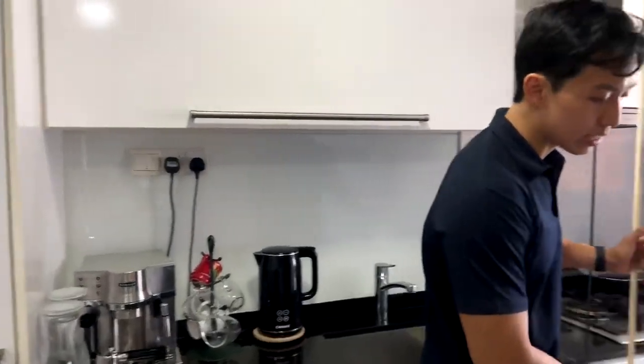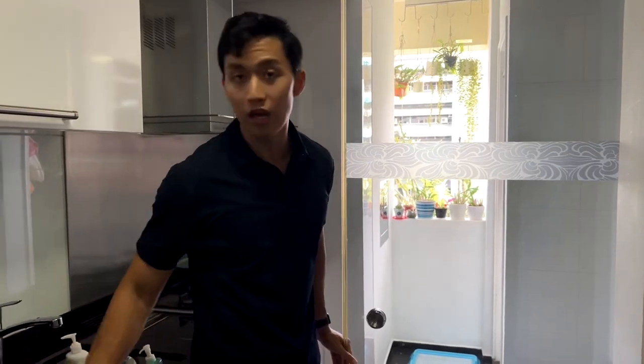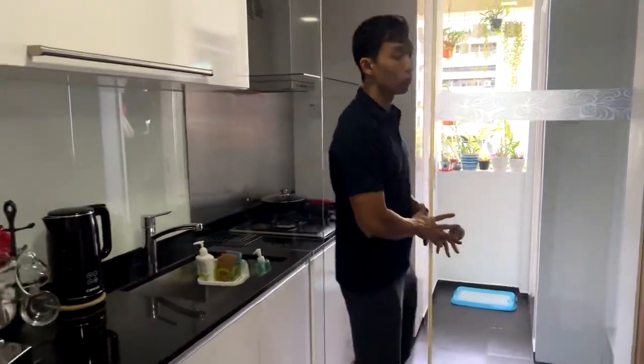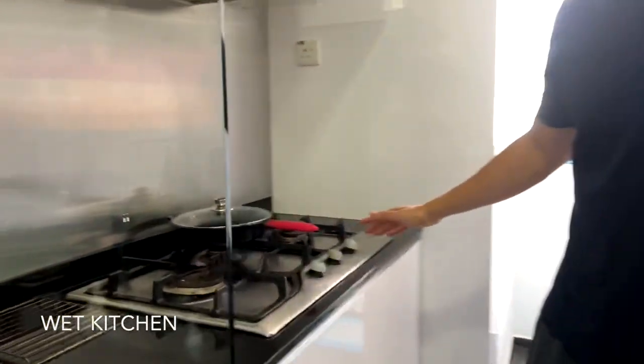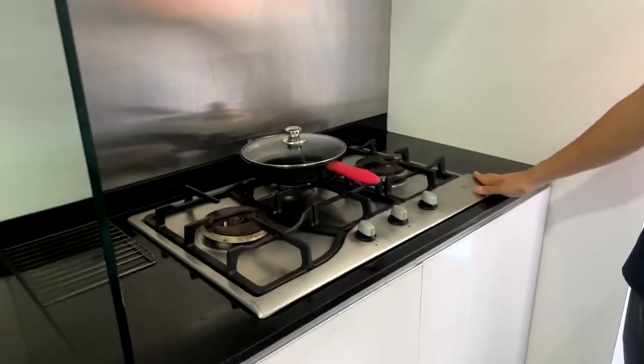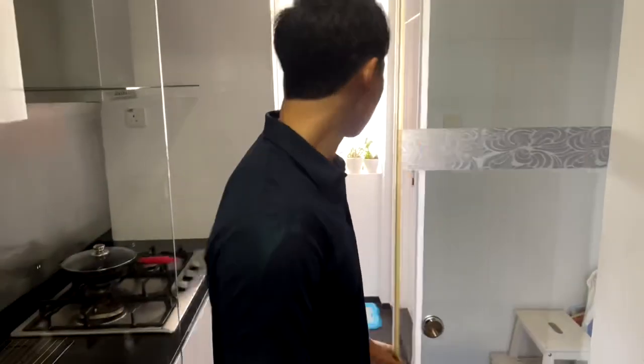Moving a bit further in, we have a glass sliding door here which actually separates both the wet and the dry kitchen. So if you want to do a bit of heavier cooking, you can do that in this area. It comes with your standard kitchen stove and countertop.